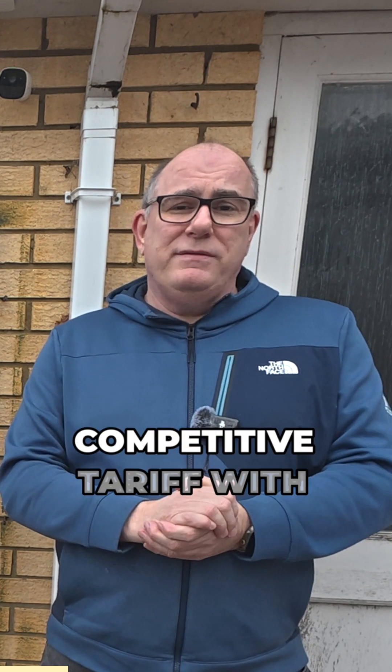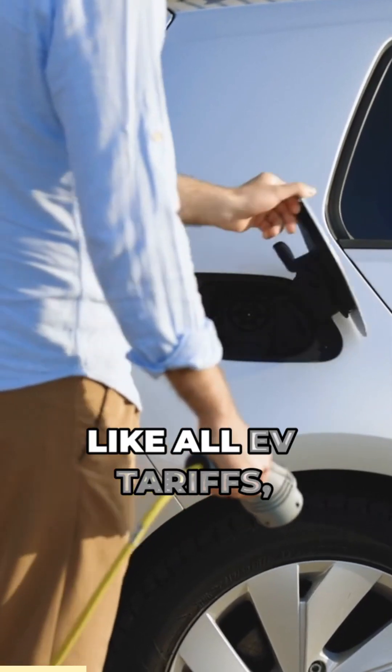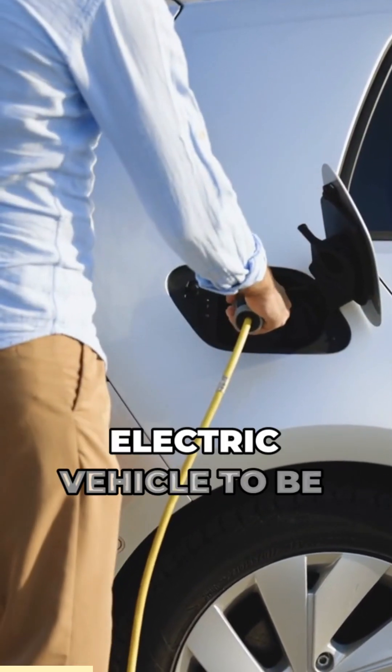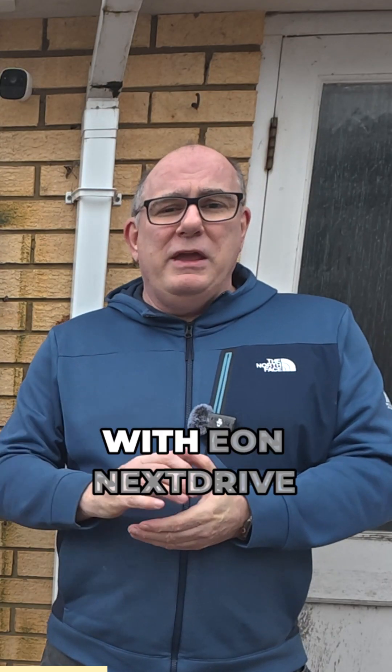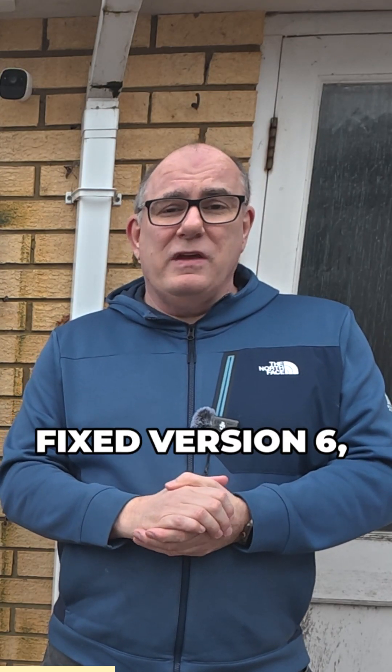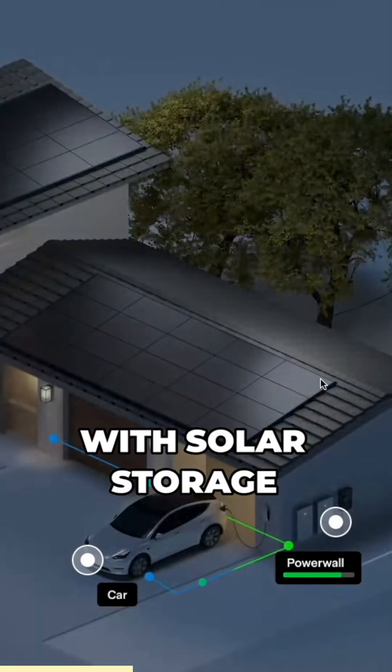It is a super competitive tariff with one of the lowest rates in the market. Up until now, like all EV tariffs, you have to have an electric vehicle to be able to benefit from the lower rates. Well, with EON NextDrive Fixed version 6, this now changes, because it also includes those with solar storage systems.